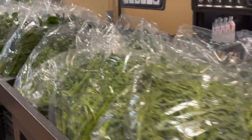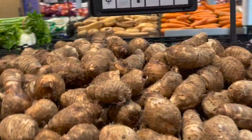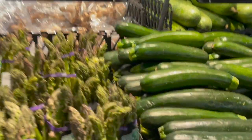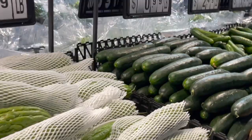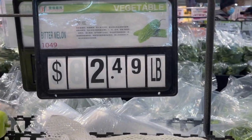Check out the prices. Vegetables are wrapped in plastic for safety. You see a variety — there's small taro, gabi, which is good for sinigang or nilaga. The prices seem cheaper than the regular store.